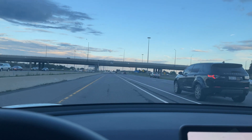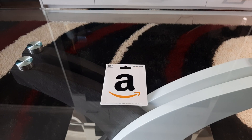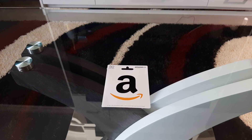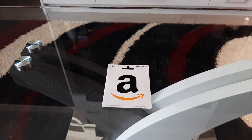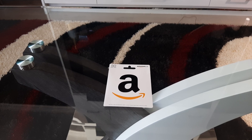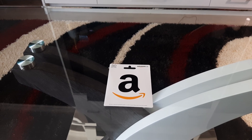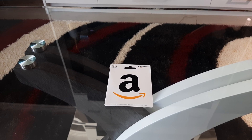That was another short video — thank you and have a nice day! If you want to win a $50 Amazon gift card, all you have to do is like, share, comment, and subscribe. The first 1,000 subscribers will be entered into a draw to win the gift card.